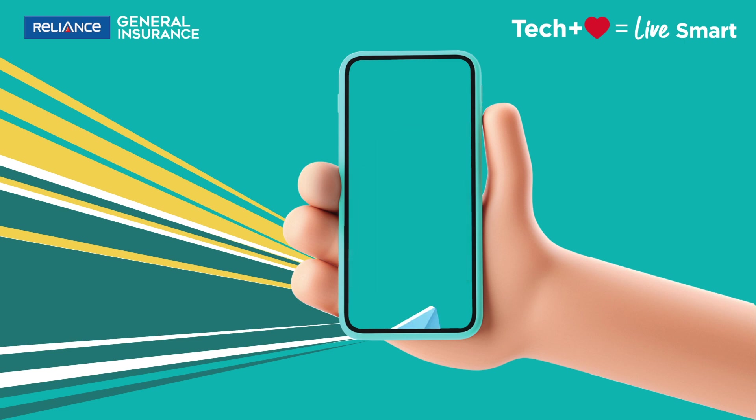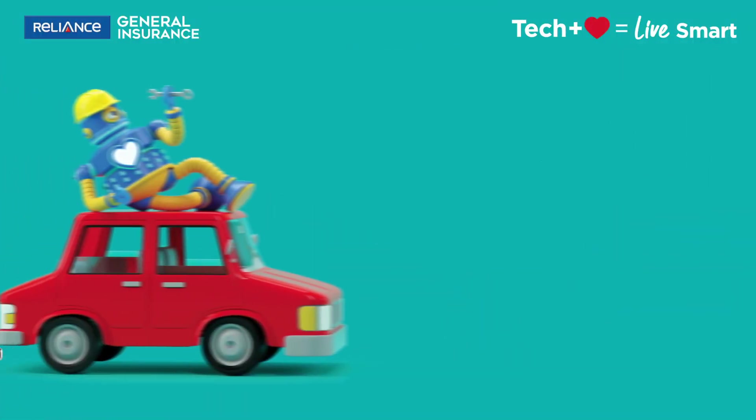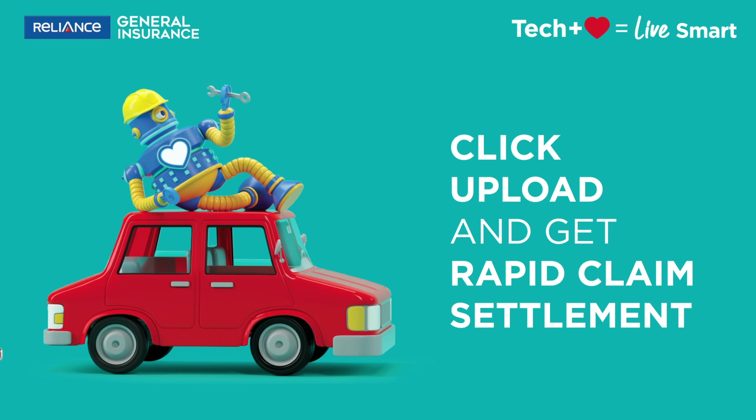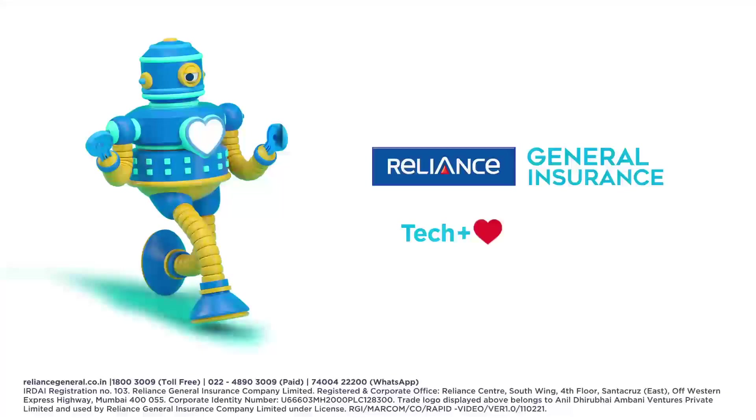What's more, it will instantly alert you with an approved work order on your mail. And you're done. So why waste time behind a windshield damage? Click, upload and get Rapid Claim Settlement. And live smart with Reliance General Insurance.